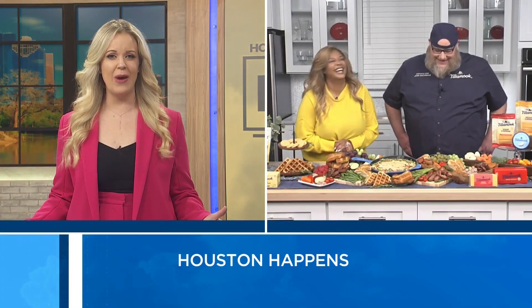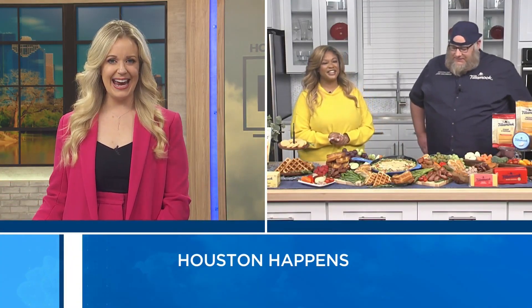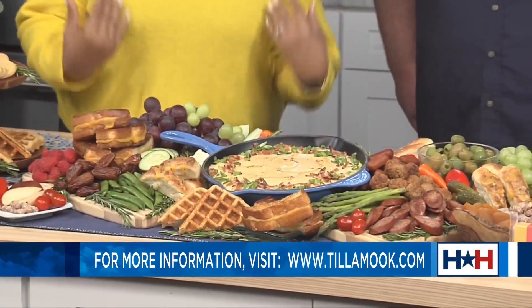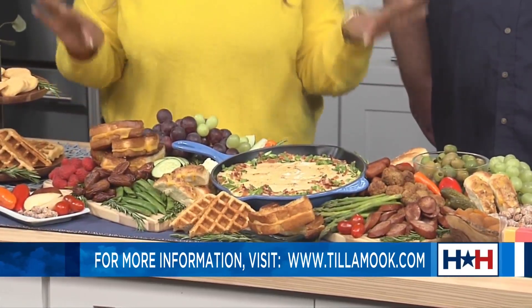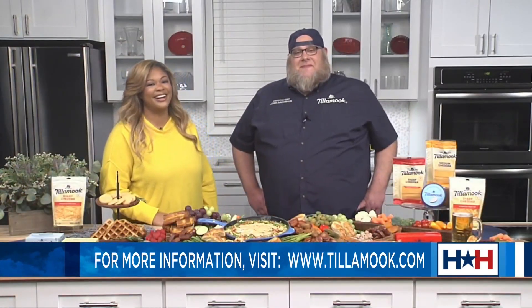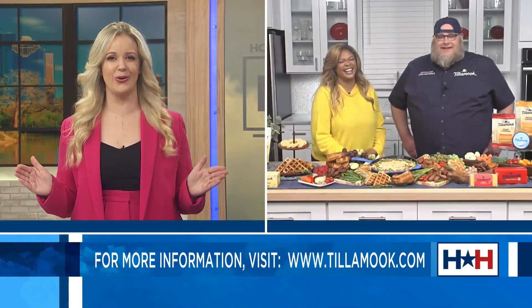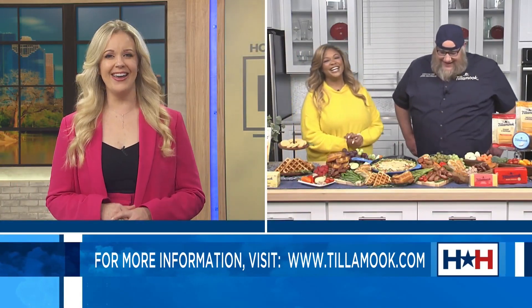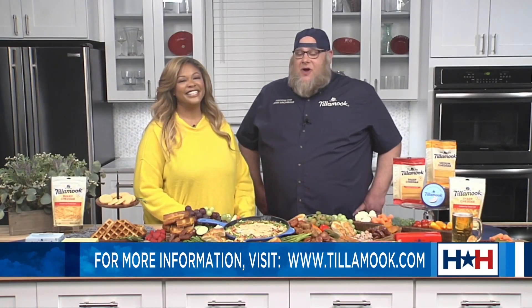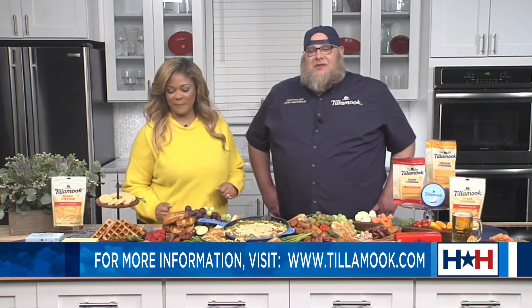Rosalyn, do you have any more tips for how to round out the perfect party? Tillamook is so delicious it actually inspired a whole cheddar musical compilation called Block Jams, created by three TikTok stars. Put on your Block Jams, set the mood, and have a nice big cheesy game day spread. You guys are the real MVPs — I love how you're quarterbacking this big game party. For more, check out tillamook.com.